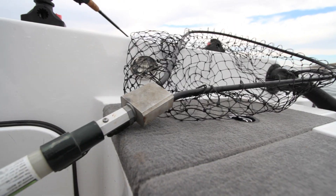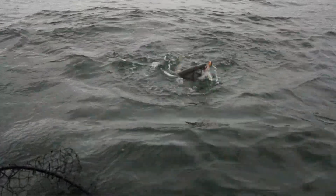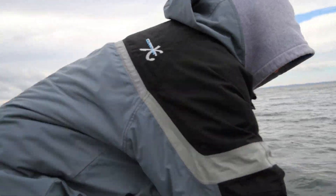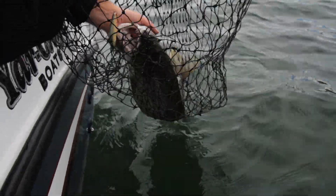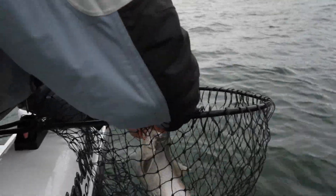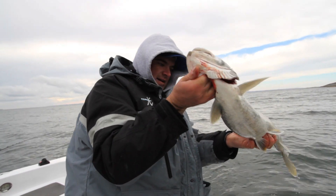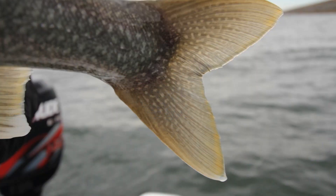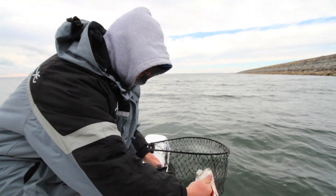Beautiful looking fish — look at the girth on that fish. Kind of hard to do by yourself. I cannot believe the girth on this fish — incredible! Look at that girth, that is just a healthy trout. And on light tackle this is just a blast. Let's get this girl back in the water — what a beautiful fish.